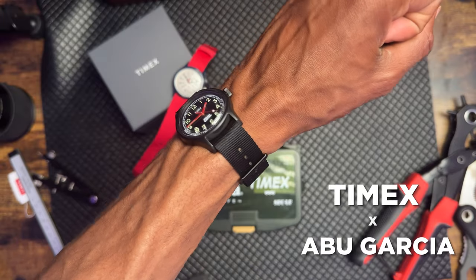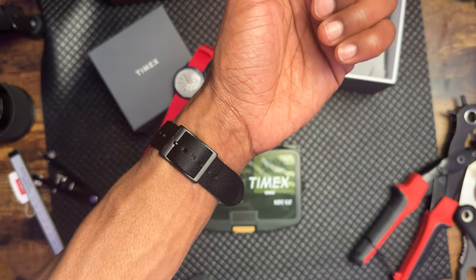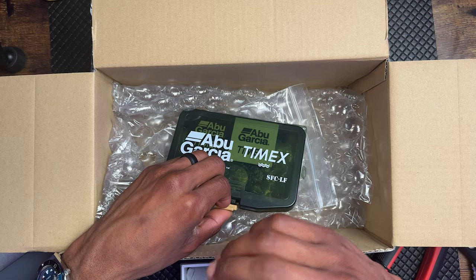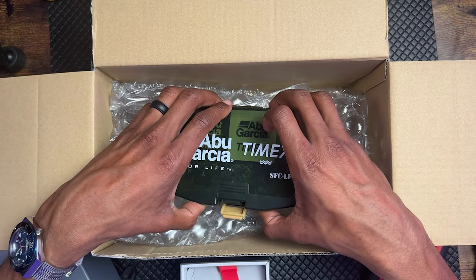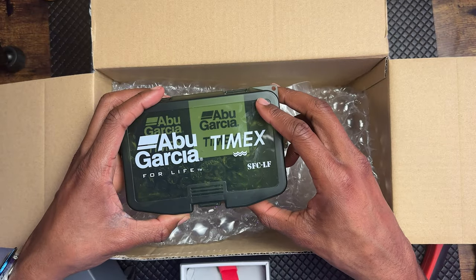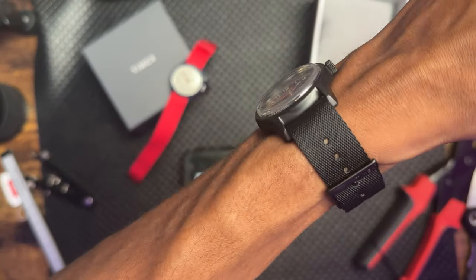Now that we got the first watch out of the way, let's transition to the Abu Garcia collab. What's super cool about Timex Japan is they actually had the first standalone Timex watch store, and with that they always had a little something extra — not only with the watches but also fun things like this fishing box, which is a real tie to Abu Garcia's heritage as a fishing company owned by the Swedish family.